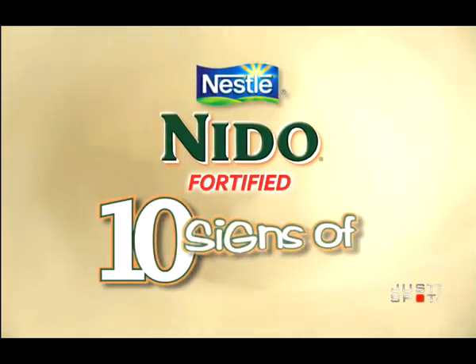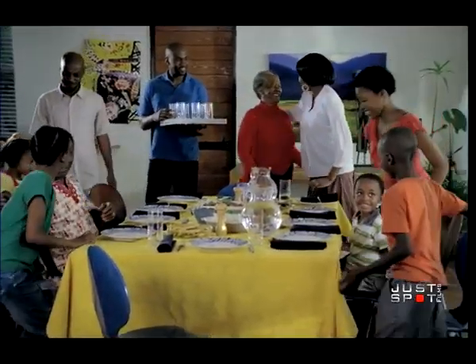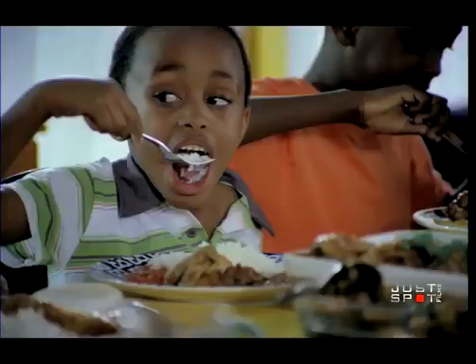Nestle Nido Fortified introduces the 10 signs of good nutrition. Good appetite — one of the 10 signs of good nutrition.